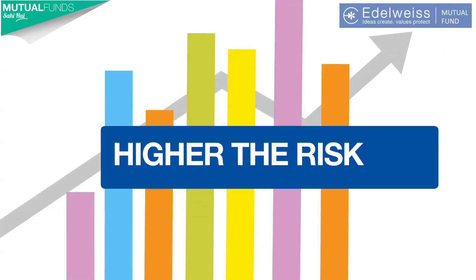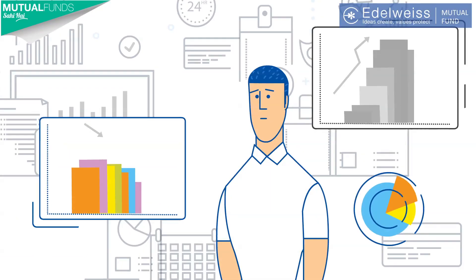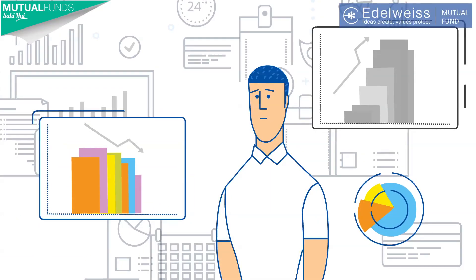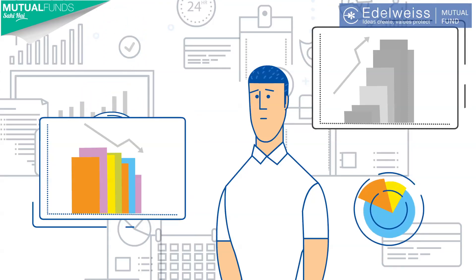We have all heard the term: higher the risk, higher the reward. And when you look at the equity markets, this term must surely come to your mind. After all, investing in equity does have its risks, right?